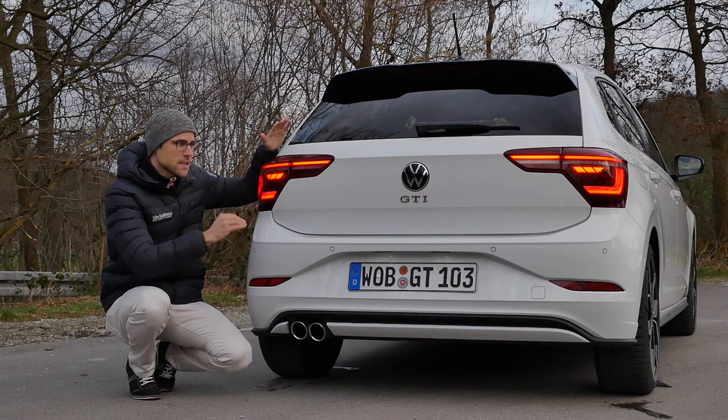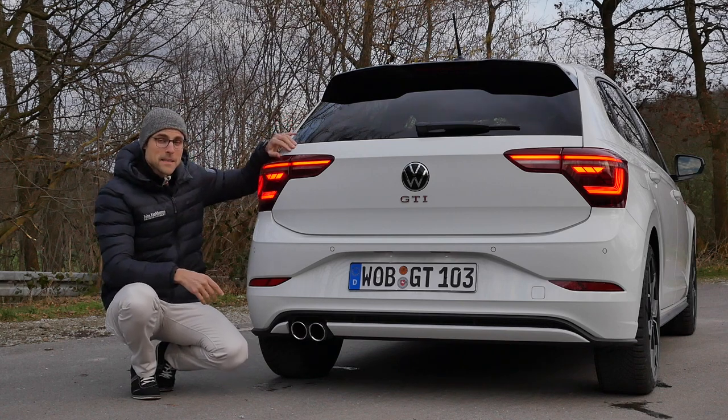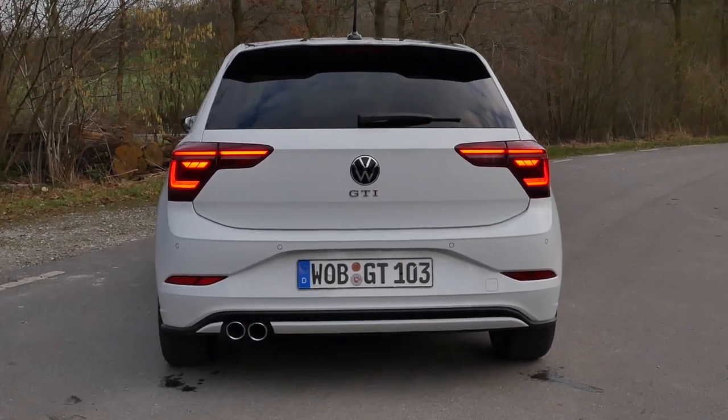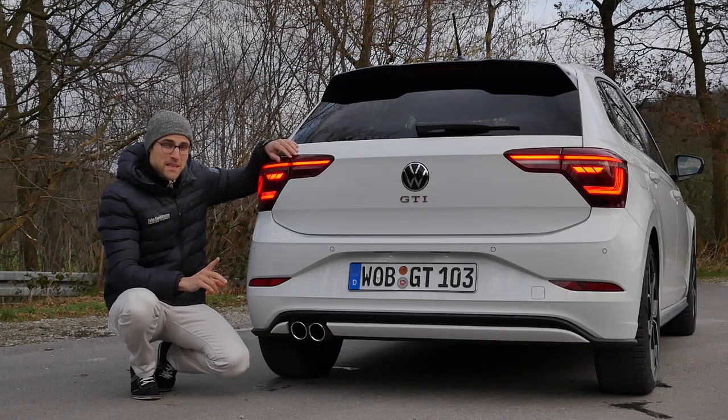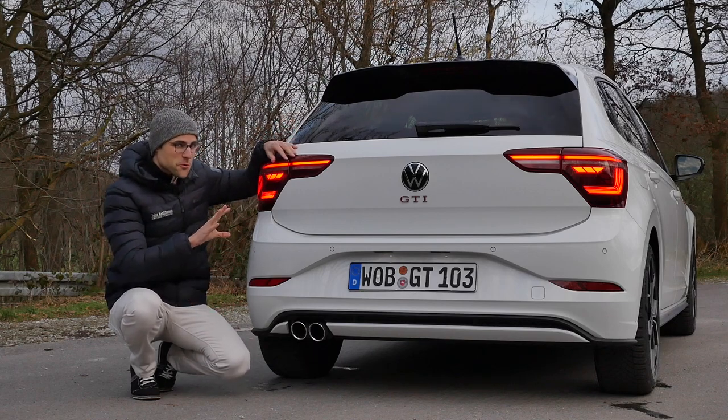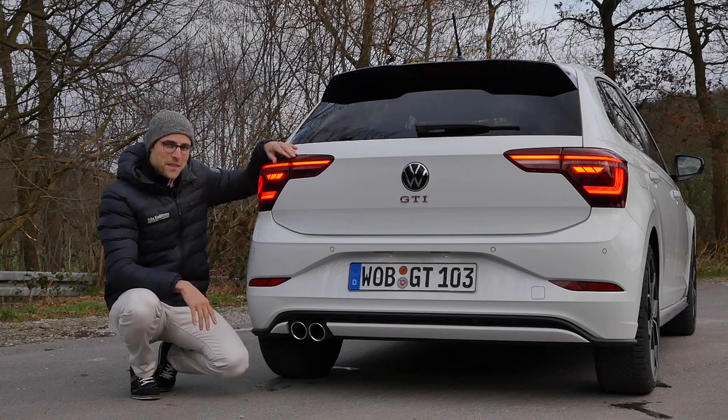Clean, sporty, very consistent like that. This thing here goes 240 kilometers an hour or 150 miles per hour maximum speed. But of course, it would take time to reach that. We will try today on the German motorway, on the Autobahn.